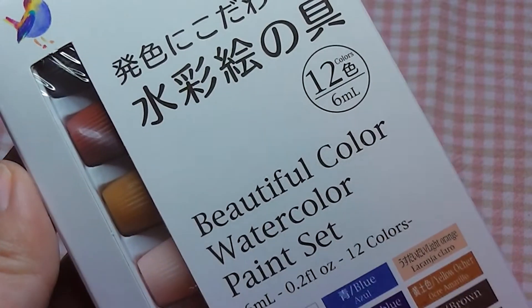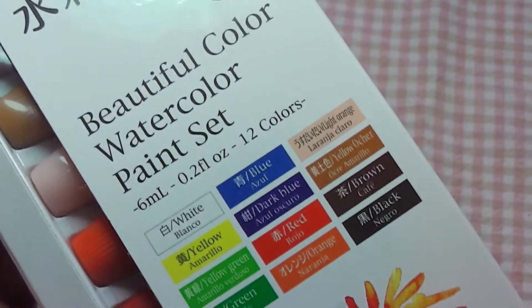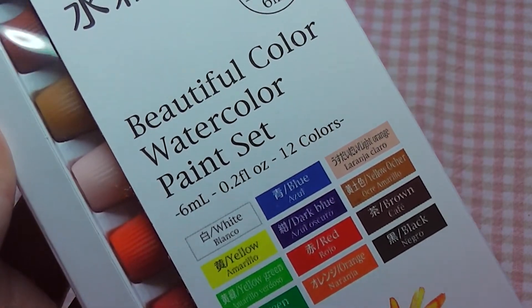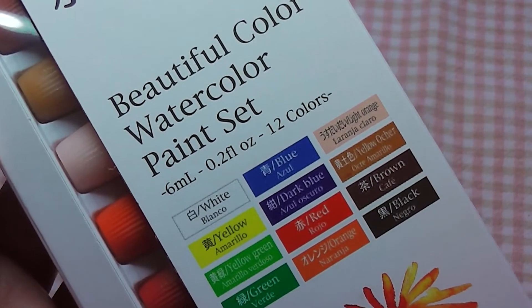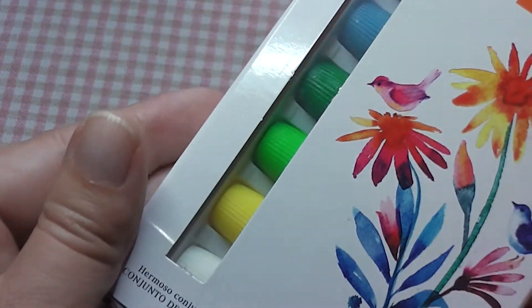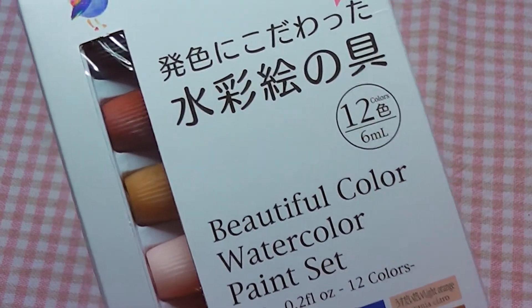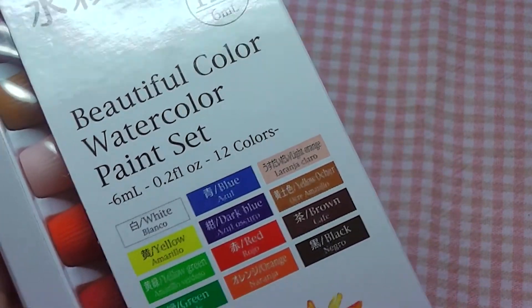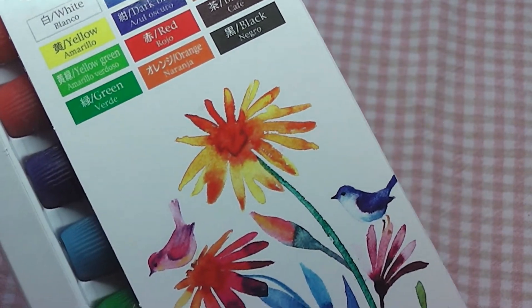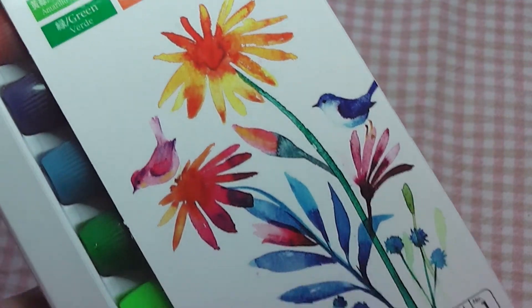I got these watercolours in a set. I was searching high and low for Daiso watercolours because I know they used to do the individual tubes for 100 yen each, but I couldn't find those anywhere. So all I found was this set, which was also 100 yen. I don't have the biggest hopes for the quality, but if anyone is interested to see how they work, let me know. I can compare them to some of the Winsor & Newton colours I have and some other Japanese watercolours.